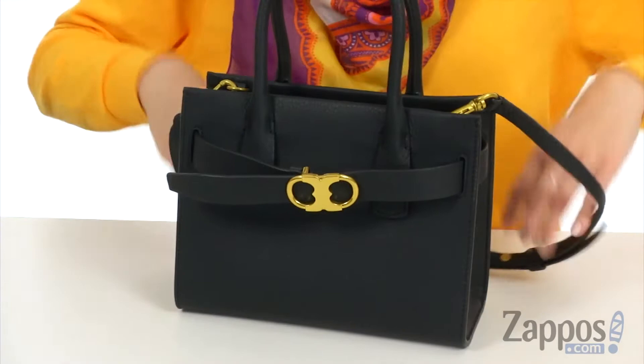You've got this cute little belt that wraps around it, and then there's also a crossbody strap that's adjustable and detachable.